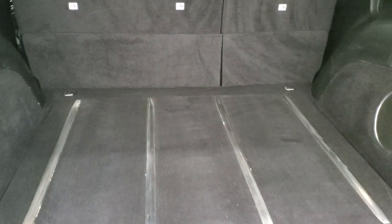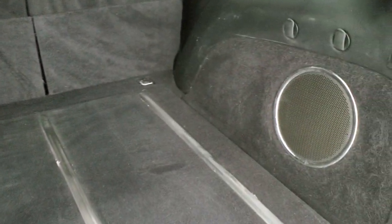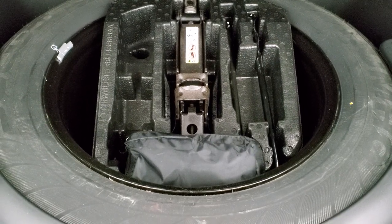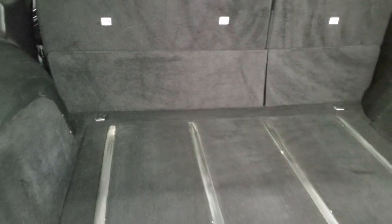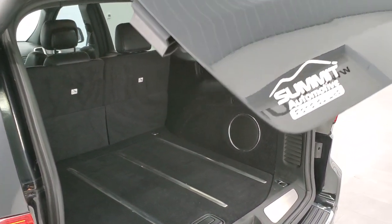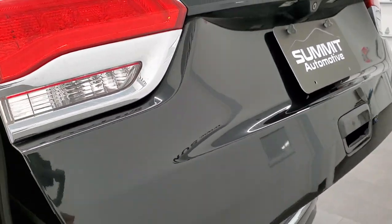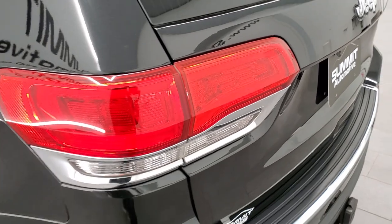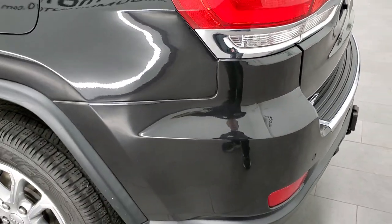The back storage area is in nice condition and it does have the factory subwoofer. Also comes with the full-size spare tire and jack tools, and you get a power button to put the gate down. Those seats fold down for extra storage — press that button, it'll beep at you and then come on down. You do get the LED tail lamps for the running lights.